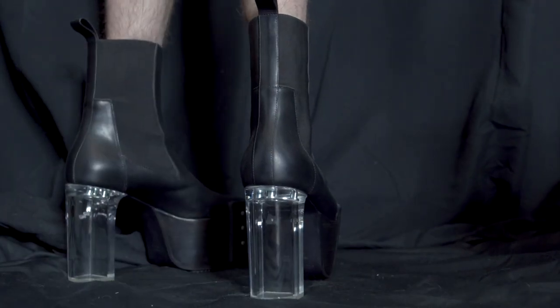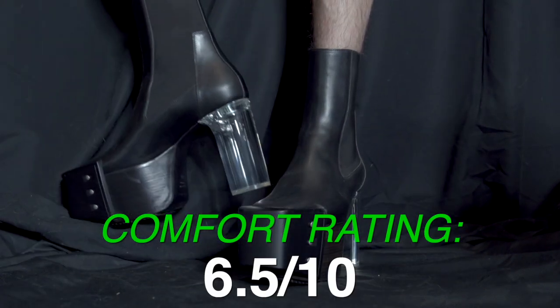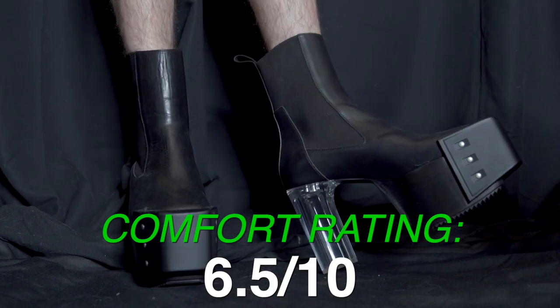The Chelsea aspect saves it. So these are going to be like a 6.5 out of 10. I can imagine them being more comfortable, but considering what they are, they're surprisingly comfortable to wear.